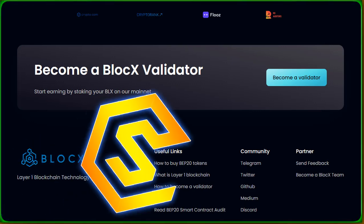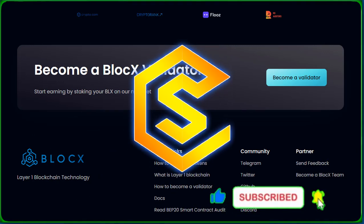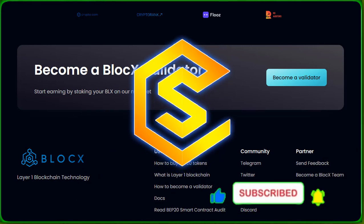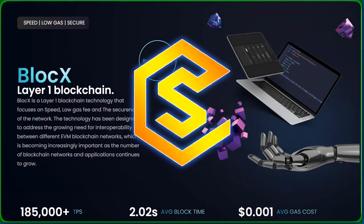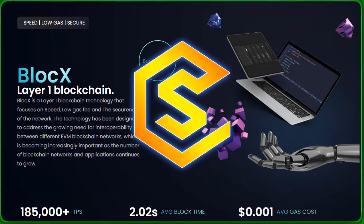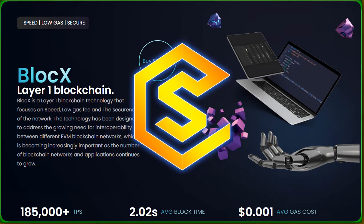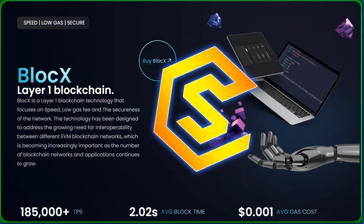Thanks for joining us today on CryptoScholar. Don't forget to like, share, and subscribe for more exciting updates. Until next time, happy crypto exploring! Follow us on social media for the latest crypto news and updates. Stay curious, stay informed. This is CryptoScholar signing off — see you in the next video!